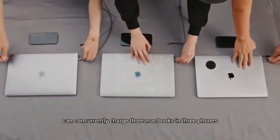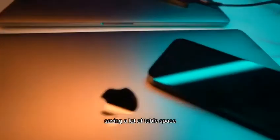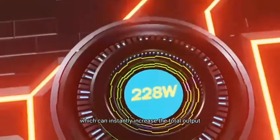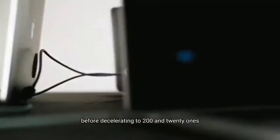Exynos can concurrently charge three MacBooks and three phones, saving a lot of table space. When charging multiple devices, Exynos will unleash the turbo-wattage mode, which can instantly increase the total output to 240 watts and last for an hour before decelerating to 220 watts for cooling.